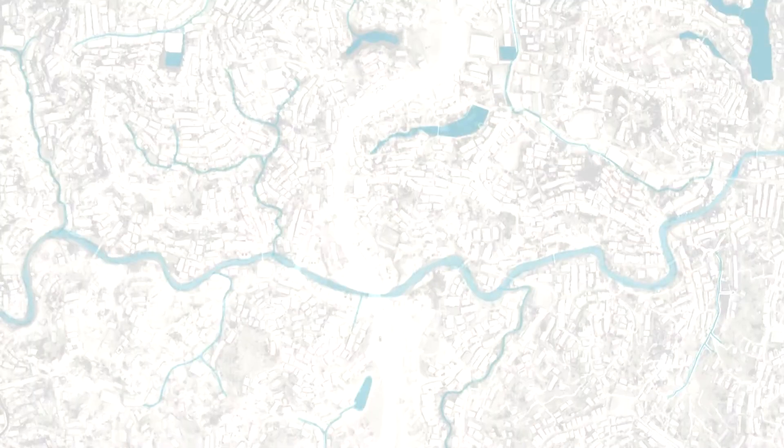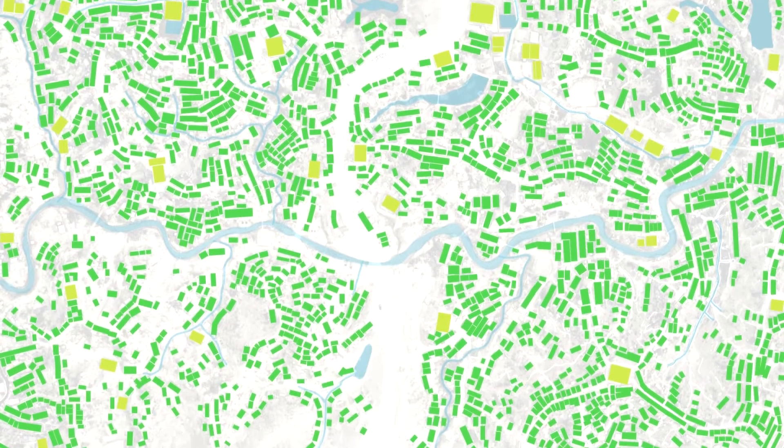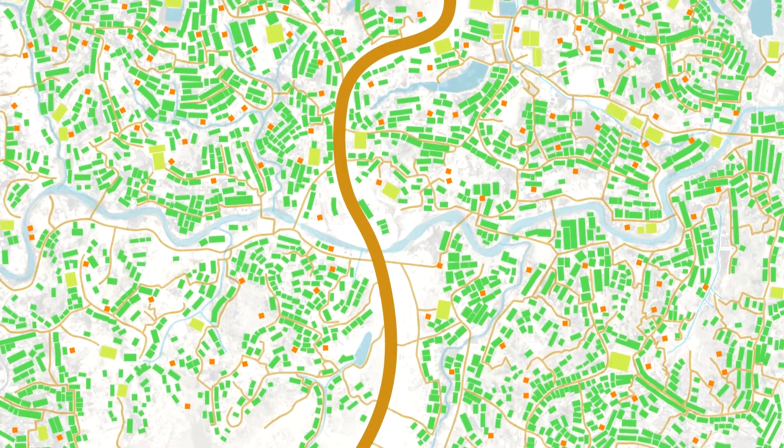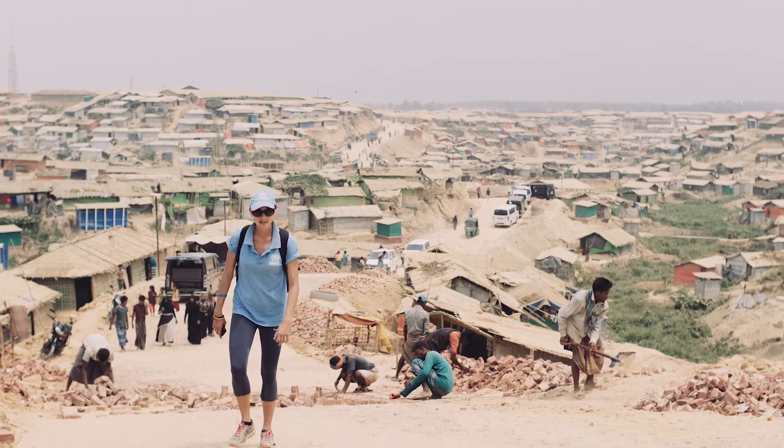Site planning in an emergency context is mapping out where to put the shelters, where to put the emergency latrines, roads, footpaths, bridges, access. It is an exercise in town planning.